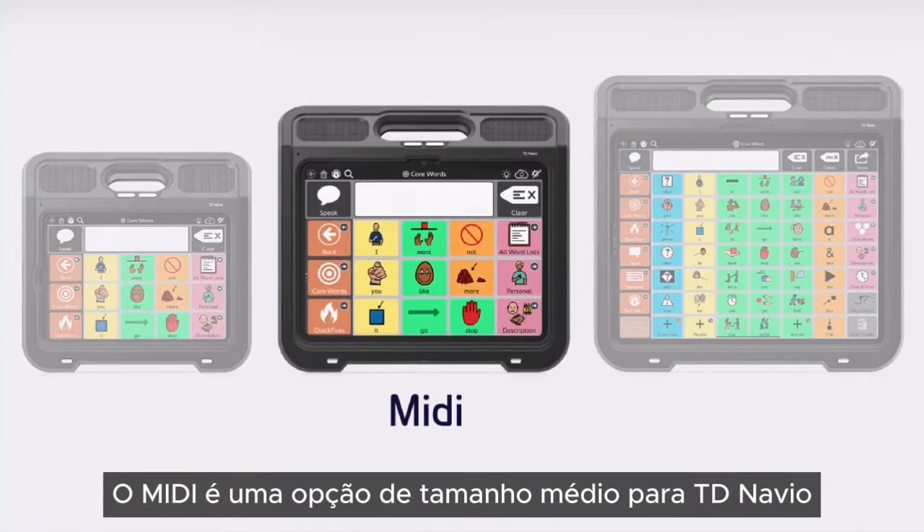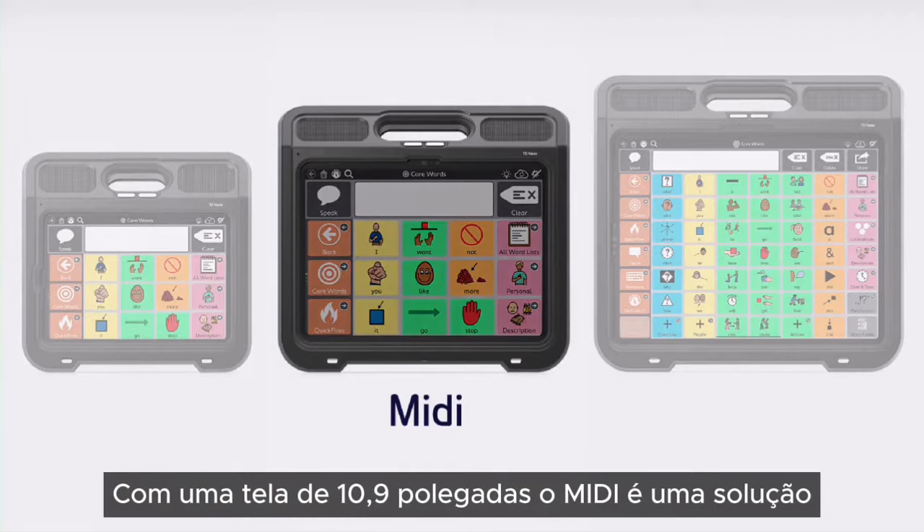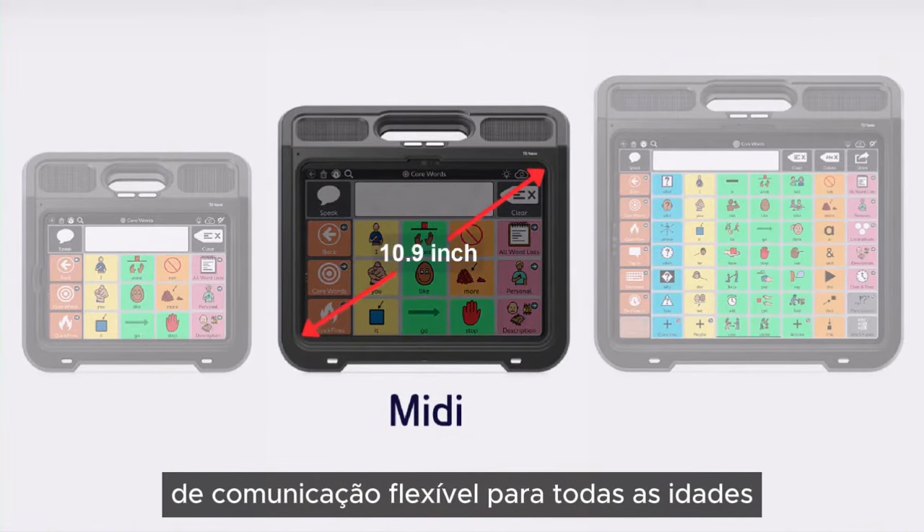The MIDI is the mid-size option for TD Navio. With a 10.9-inch screen, it is a flexible, purpose-built communication solution for all ages.